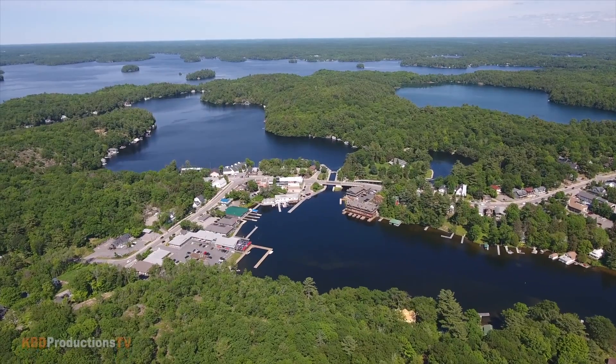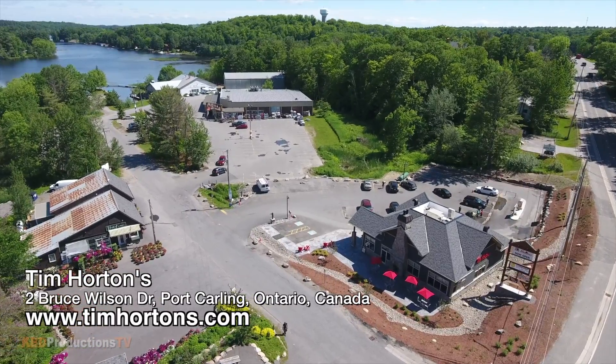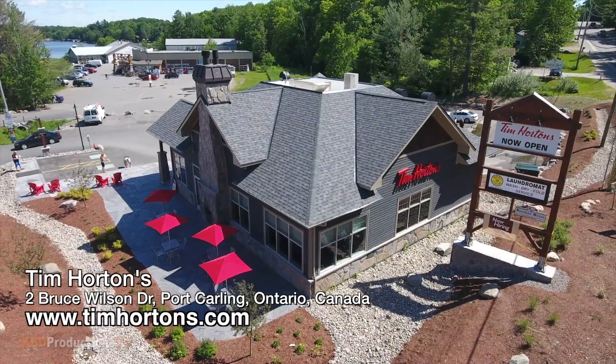Hey guys, it's Ken from KBD Productions TV. Welcome back to another Ken Domek food review just for you. I am in the very pretty town of Port Carling, Ontario, Canada at a brand new Tim Hortons location.